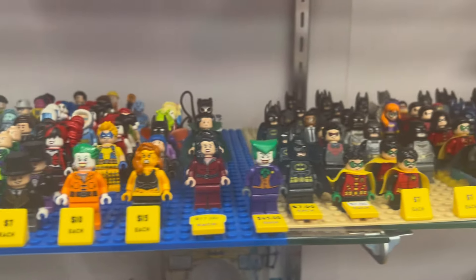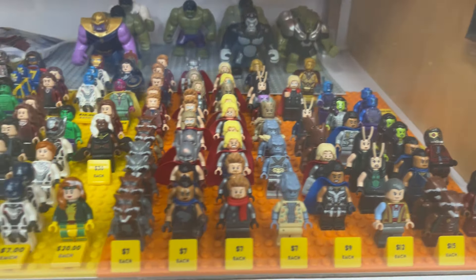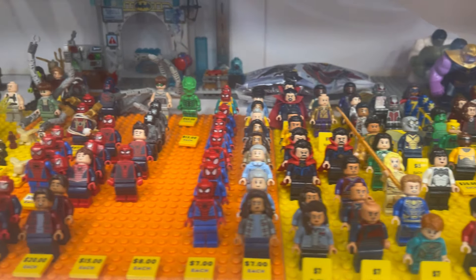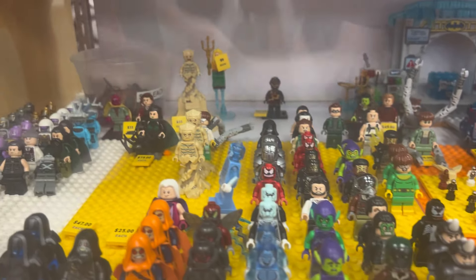Yeah, a whole lot of DC — some Robins, some Jokers, way too many Batman. Now here is a lot of the Marvel. We've got some Hulks, some Thanos — Thanoses — Wong, MJ, a whole lot of Spider-Man. You can see the original Tobey Maguire Spider-Man over there, and some other Spider-Man characters.